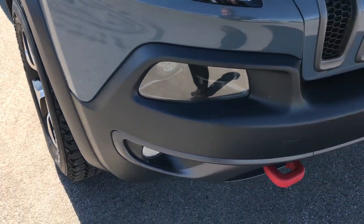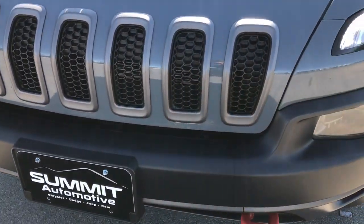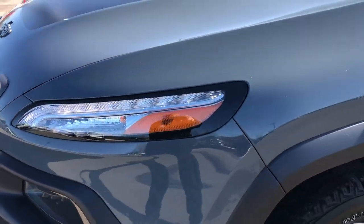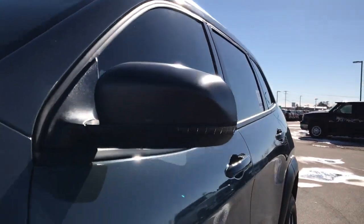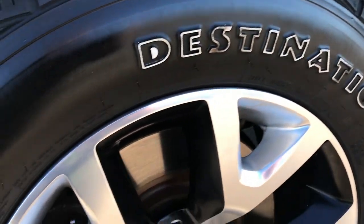This vehicle has the 2.4 liter multi-air motor. From this HD video you will be able to tell that this Jeep is extremely clean inside and out. We shoot all of our videos in 1080p so if you have HD capabilities on your computer, tablet or smartphone device, turn them on right now because it's like you're right here looking at the vehicle with me.